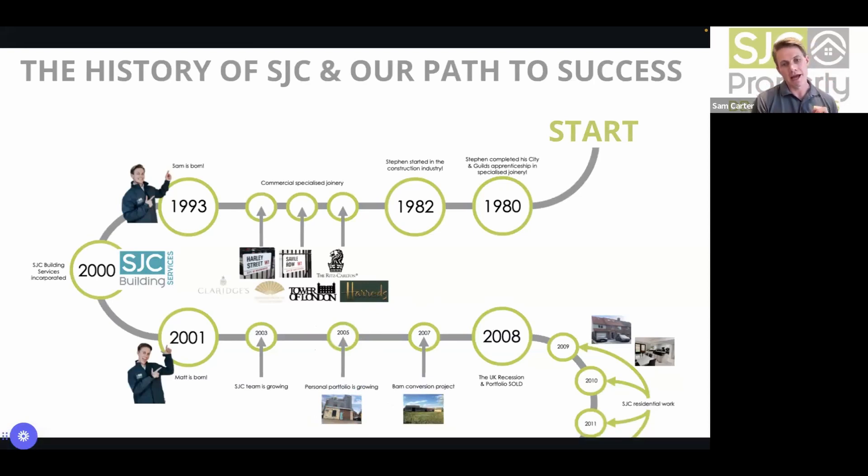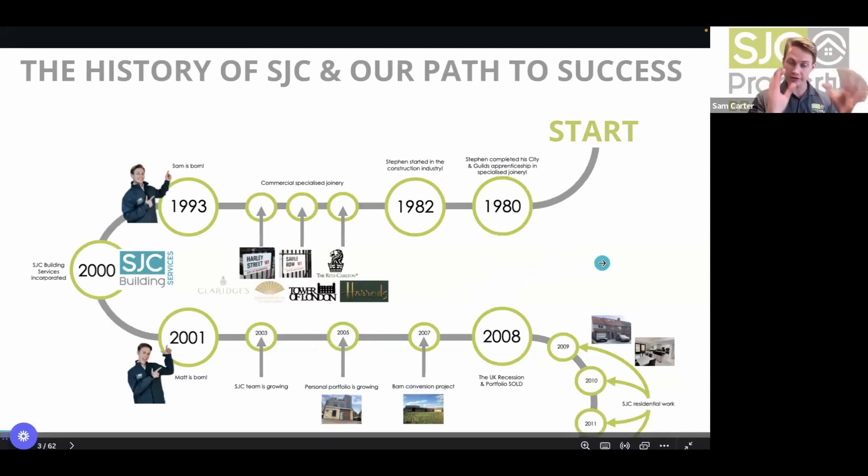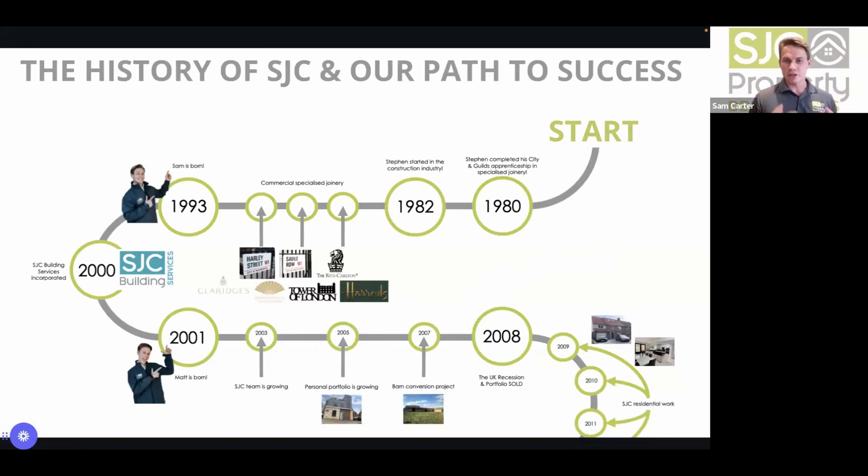Once they got the small portfolio built, they sold the lot and put the money into barn conversions. They purchased two barns and were converting them into three — intended as their retirement pot. However, the 2008 market crash meant they came out breaking even, proving you cannot time the market. That was a key lesson Sam learned along the way.